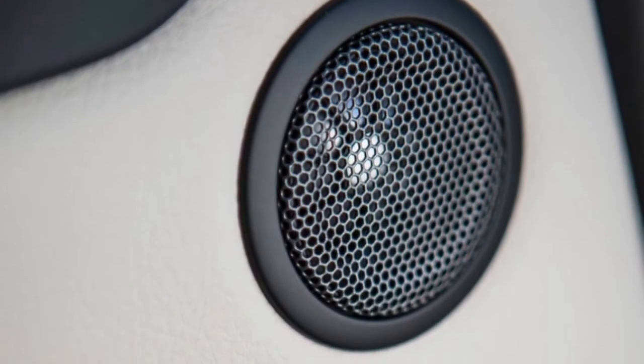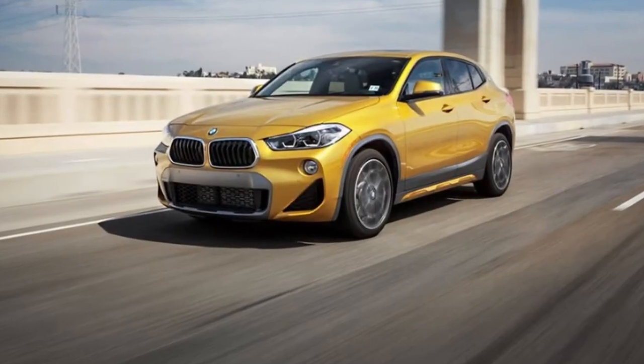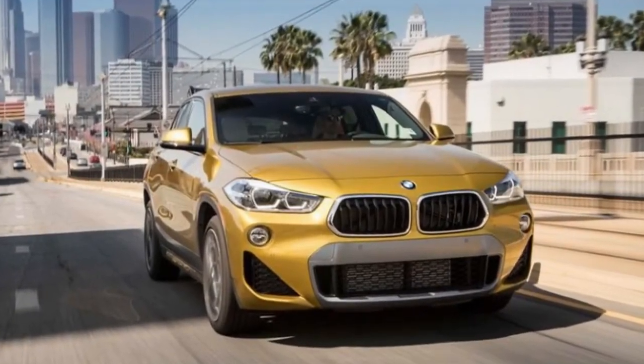Its almost $40,000 base cost shouldn't prevent it from flying out of showrooms and directly into the manicured hands of young urban professionals. What the cutting-edge elitist will get in the X2 xDrive28i is a 3,705-pound crossover with space for five and their $15 smoothies.